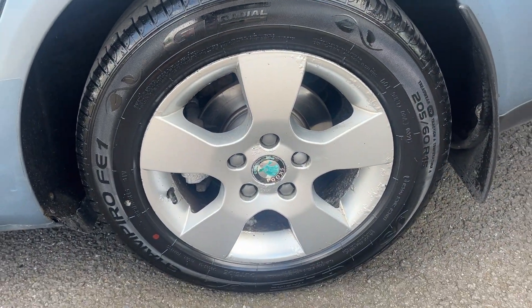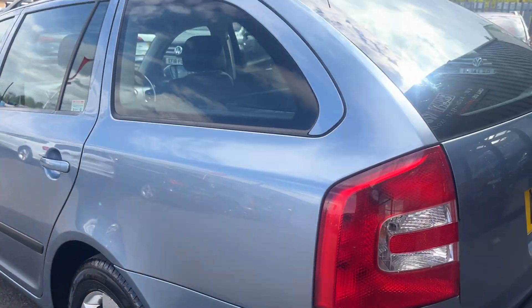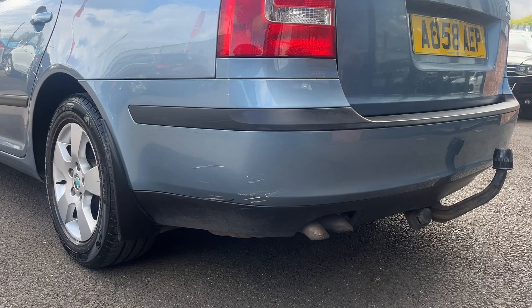The alloy wheel at the back is good, with some age-related marks. Tyre approximately 4mm of tread. Moving round, there's a slight scuff to the lower back bumper.